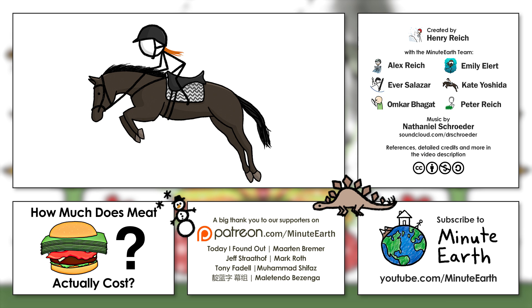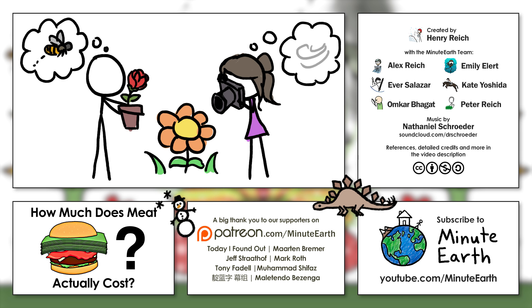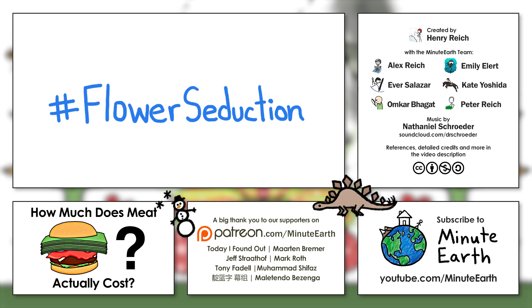Hey, this is Kate from MinuteEarth. Now that you've watched this video, consider taking a second to snap some photos of flowers, whether they're outside or in a vase, and let us know who, or what, you think pollinates them. You can post your guesses on social media using the hashtag FlowerSeduction.